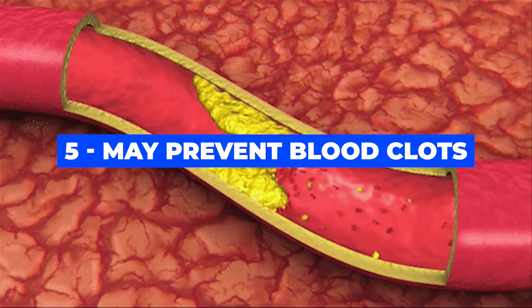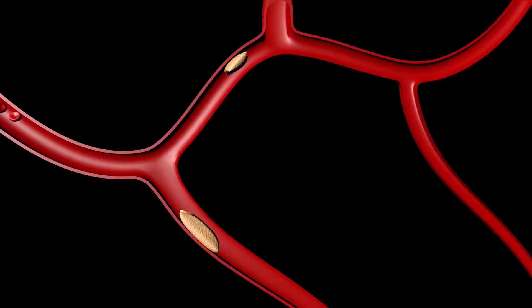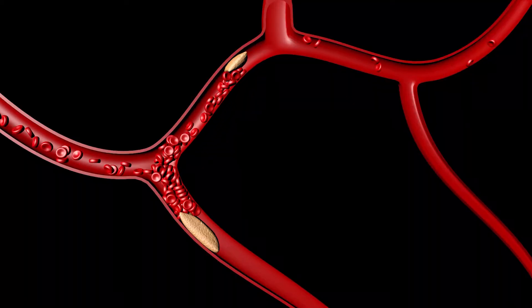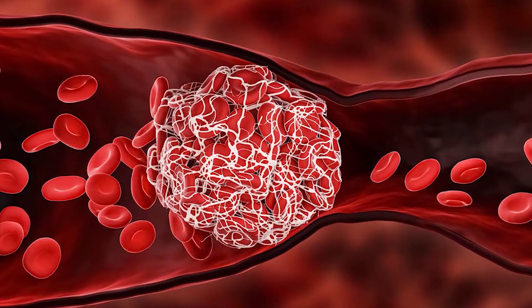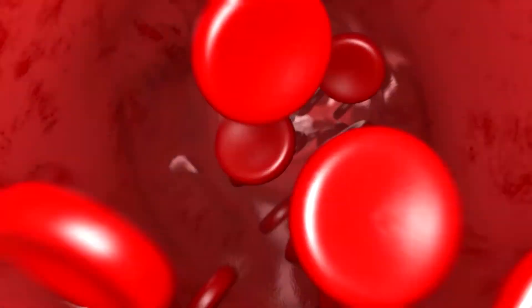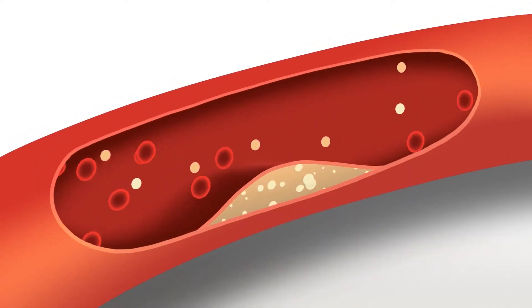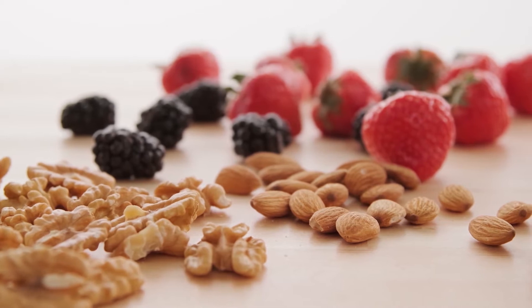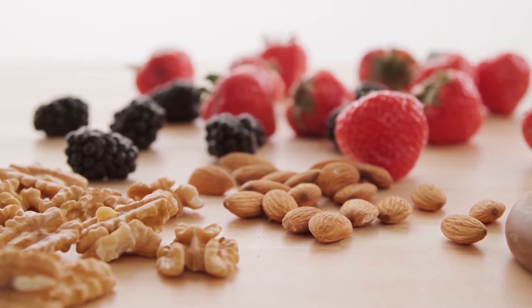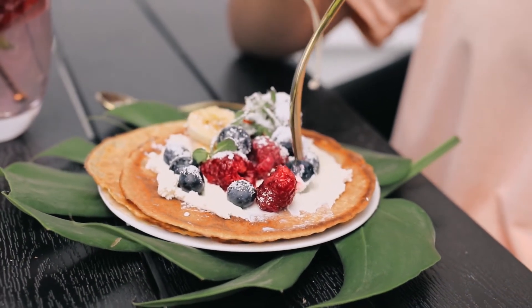Number five: may prevent blood clots. Platelets flow around in the bloodstream, and when a blood vessel is injured, they clump together and plug the hole. This platelet aggregation is useful in preventing excessive bleeding. But if platelets start to clump together inside blood vessels without any signs of injury, these blood clots can cause serious issues like deep vein thrombosis, stroke, and pulmonary embolism. If you eat a lot of nuts, seeds, fruits, and vegetables, polyphenols may help reduce platelet aggregation and prevent the formation of blood clots.